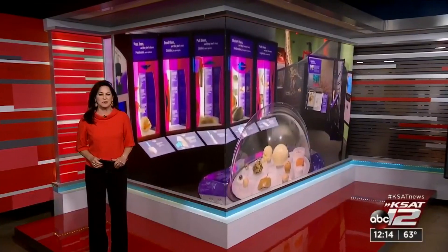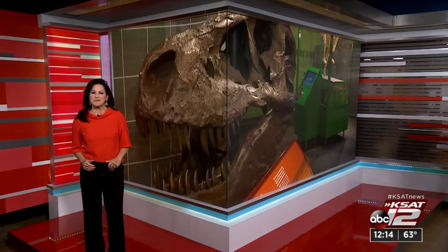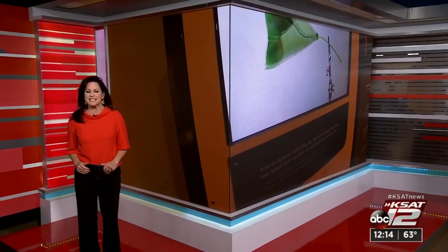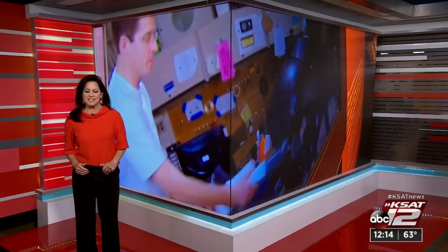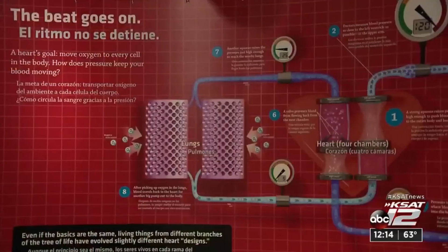Take a closer look at the nuts and bolts of the natural world and science at the Witty. The first traveling exhibit of the year has arrived at the museum and it's going to be open to the public beginning tomorrow morning at 10 a.m. Alicia Barrera visited the Witty for a preview of the exhibit: The Machine Inside Biomechanics.